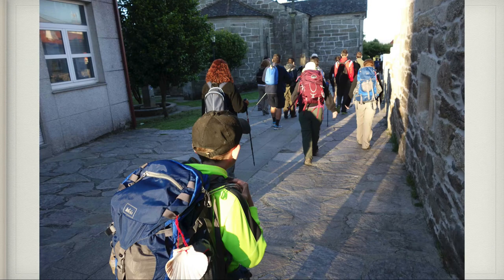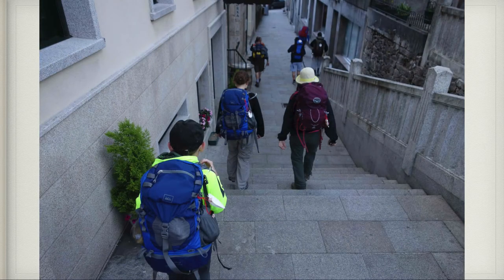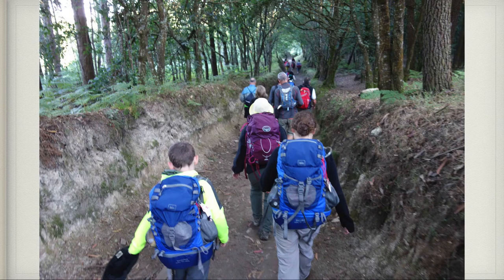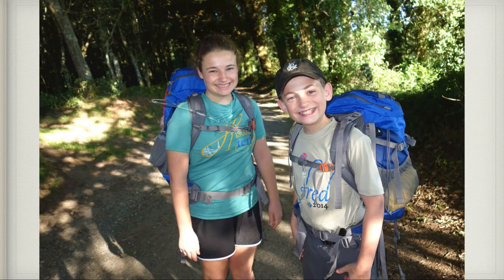We began our day in Palace de Rey pretty early, still quite cold. We walked through the town, past a church and down some streets, then onto a little natural wooded path. We stopped at a little quaint village to take pictures because it was really cute. As the sun was rising our shadows were really long, but we were still enjoying it. This is such a cute picture of Claire and Patrick — they were such troopers on the Camino.